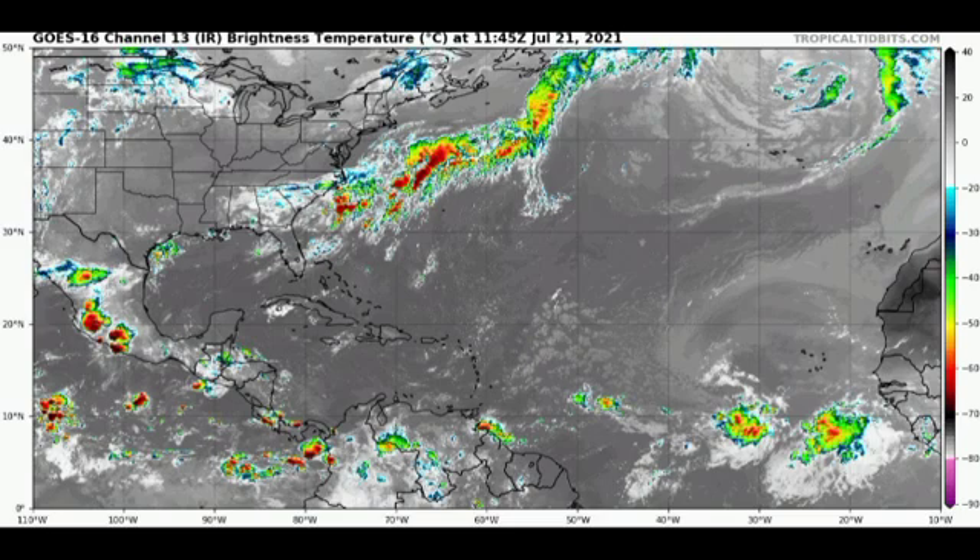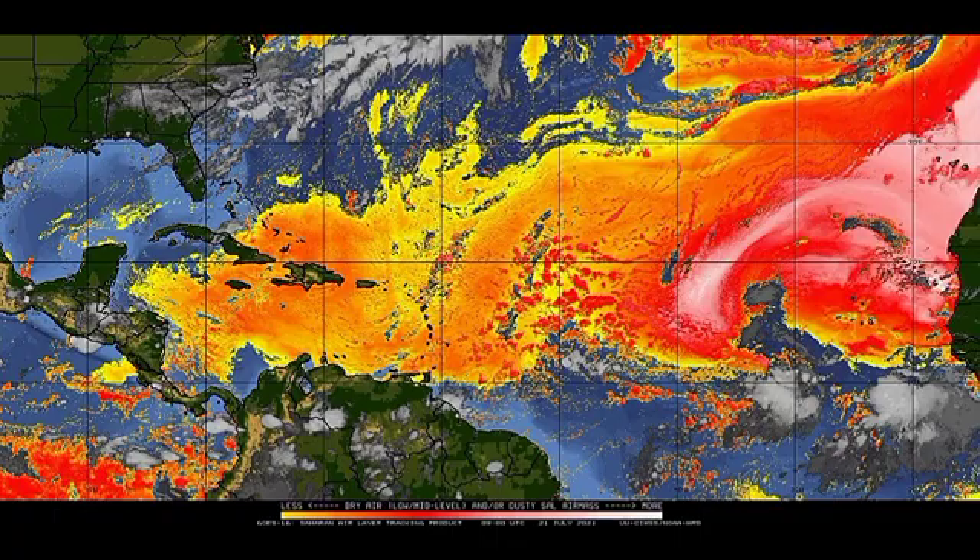Now let's go to the Saharan dust map. We're seeing quite a bit moving across the Caribbean, and a lot is also covering the main development region, especially further east, just off the coast of Africa. Just a bit south of it there is some shower and thunderstorm activity, but once it moves into that unfavorable region, those conditions will prevent any development from taking place.